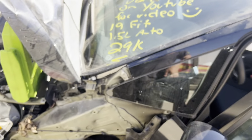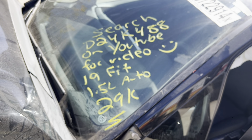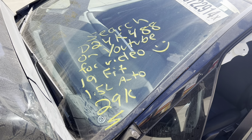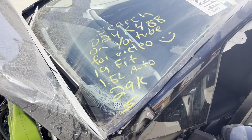This is Ding's Auto Parts test video for stock number D24K488, 2019 Honda Fit 1.5 liter automatic with 29,000 miles on it. Make sure to follow us on all our social media platforms — Facebook, Instagram — and check our website at dingsautoparts.com. Give us a call. We're in the woods, we got the goods, and as always, have a blessed day.